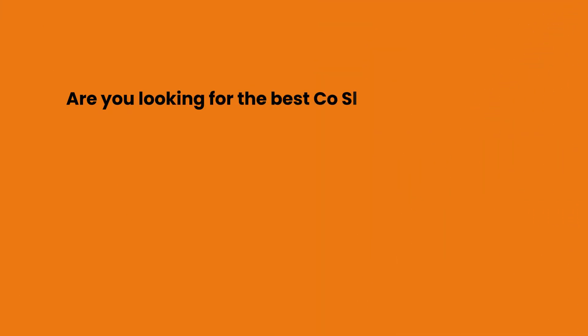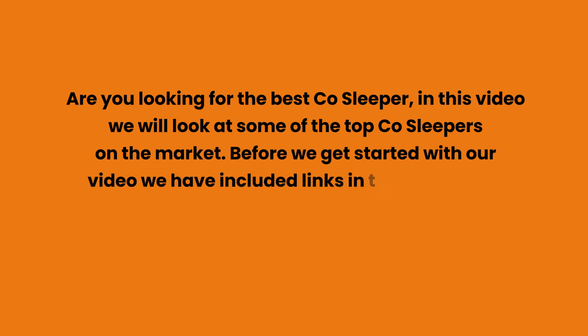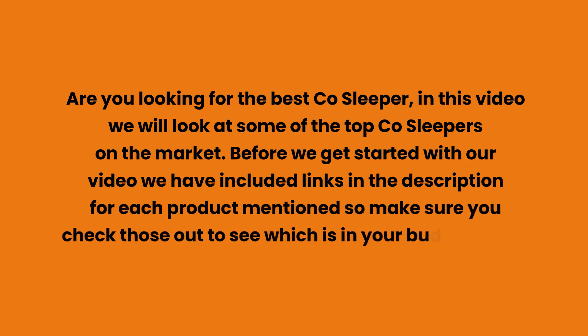Are you looking for the best co-sleeper? In this video we will look at some of the top co-sleepers on the market. We have included links in the description for each product mentioned, so make sure you check those out to see which is in your budget range.